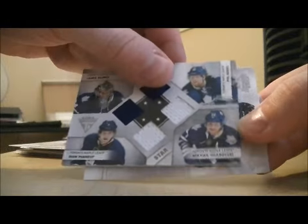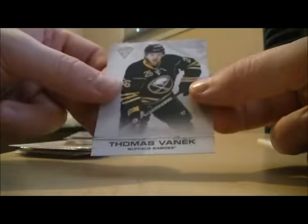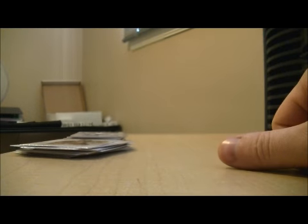27 out of 75. And base. So thank you very much again for participating in a box break. Hope to see you again next time.